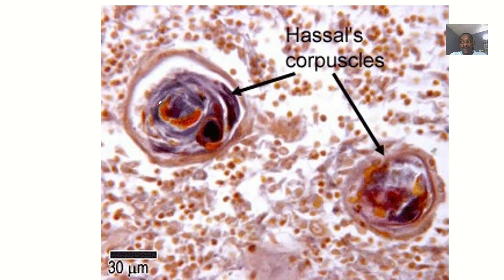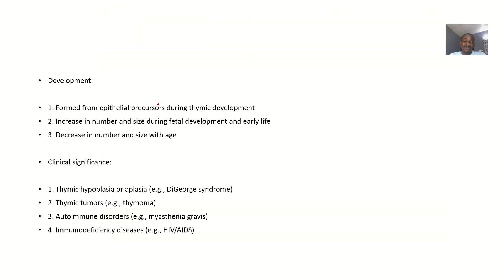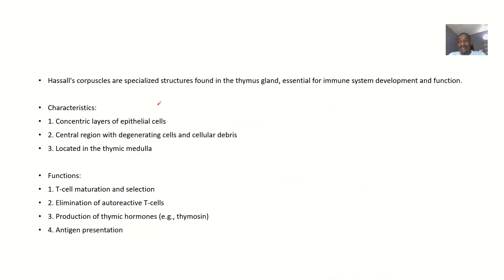Everything about Hassall's corpuscles is very compact, so you just need to grab everything. Hassall's corpuscles are specialized structures found in the thymus gland, essential for immune system development and function.